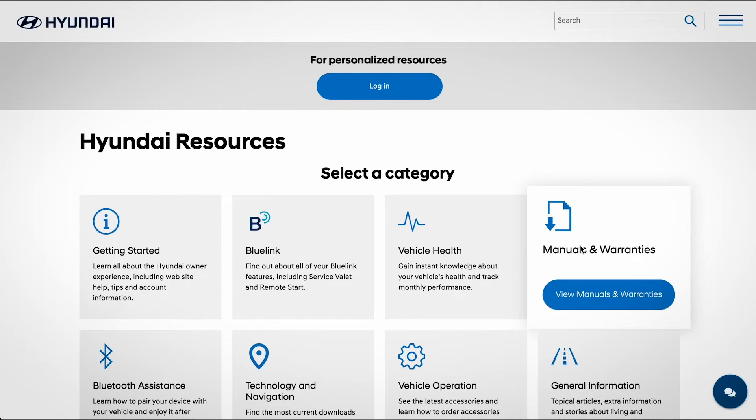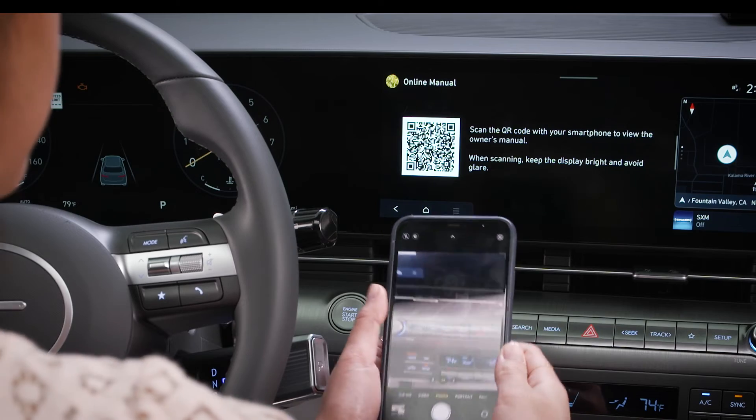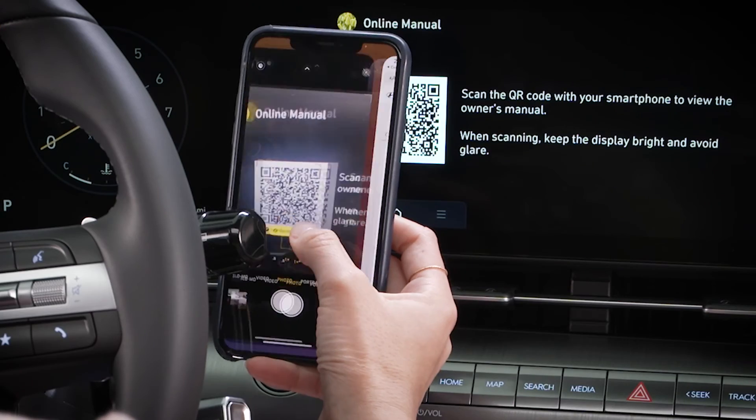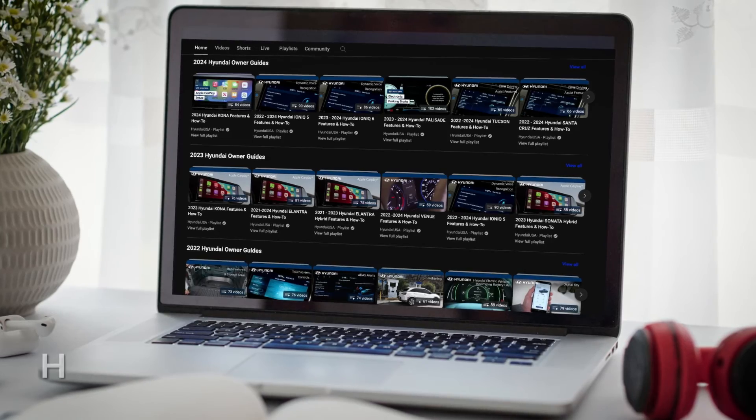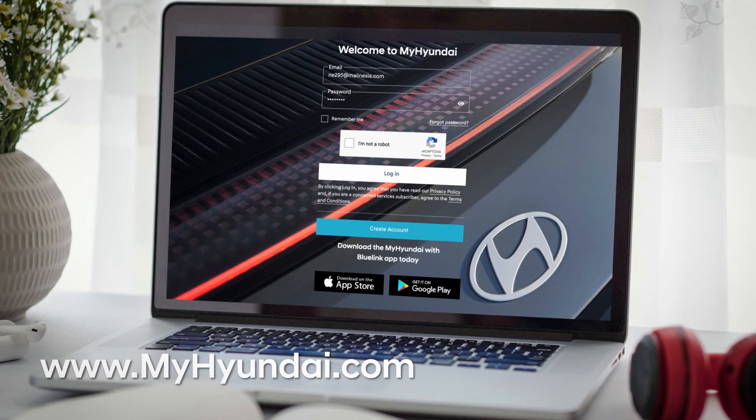For more information on these features, be sure to consult your owner's manual available at MyHyundai.com or the user's manual accessible via the touchscreen. And be sure to explore the how-to guides on the HyundaiUSA YouTube channel and MyHyundai.com.